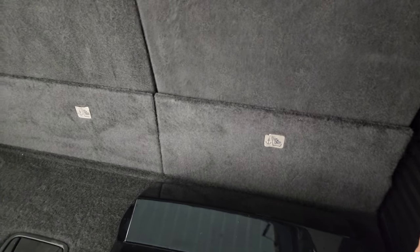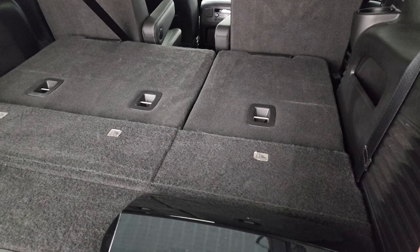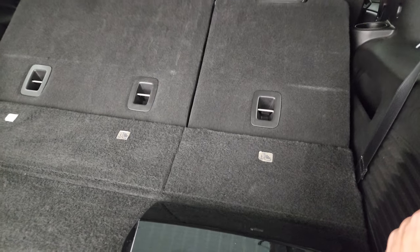Those third row seats do power fold down. I'm always amazed at how fast and nice they go down in the GMs, and they go up just as nice.